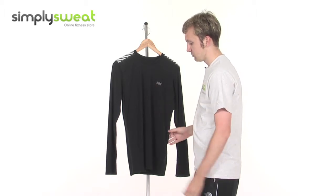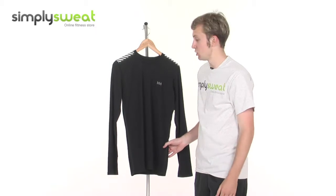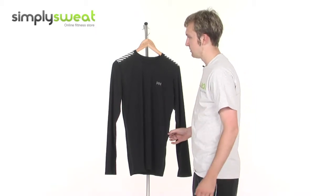There's reflectivity on the front as well, so if you go running, for example, early in the morning or late at night, you can be seen.